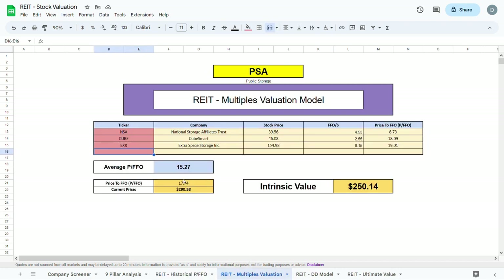Now let's move to the multiples valuation model, where I compare PSA to NSA, CUBE, and Extra Space Storage. I take these companies' current stock prices and divide by their FFO per share to get their price to FFO, then average that out and multiply by PSA's price to FFO to get an intrinsic value of $250.14 — quite a bit lower than the current trading price by about $40.